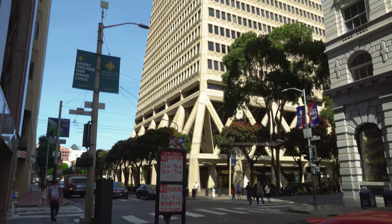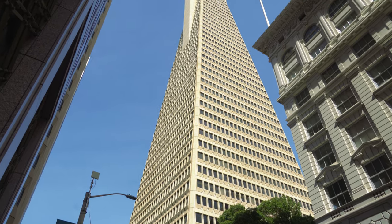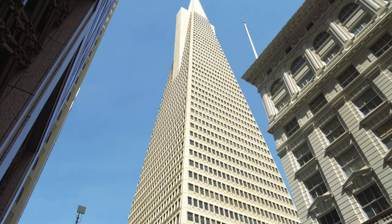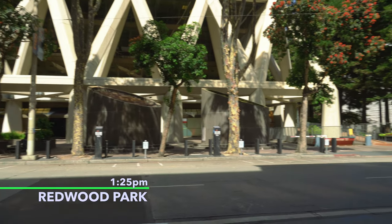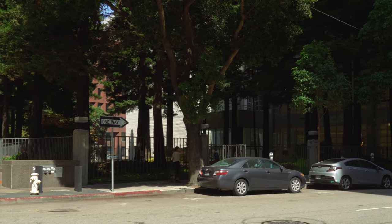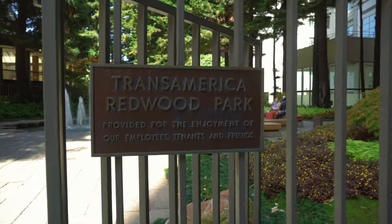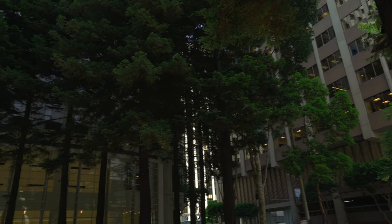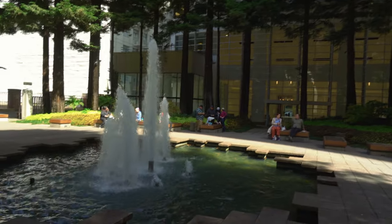Now we are at the Transamerica Building — very familiar for anybody who has visited or looked into visiting San Francisco. You probably didn't know that there is a park with a bunch of redwood trees right next to the Transamerica Building. This is the Transamerica Redwood Park. There are about 30 to 40 redwood trees in this area with a fountain. Pretty nice and relaxing here.